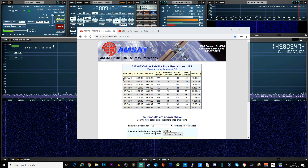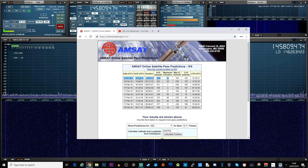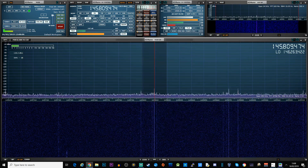That's the pass that I'm looking at here - 1305, and it's now 1308, so it should be coming in.